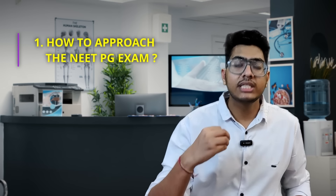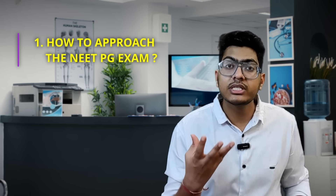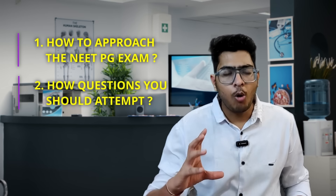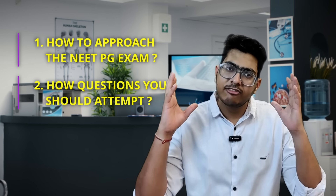Welcome back to the channel. Here I want to share how to approach the NEET PG exam — how to approach the 200 questions in the NEET PG exam, and I also share how many questions you should attempt in the exam at the final stage of your preparation.